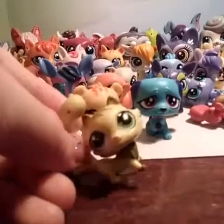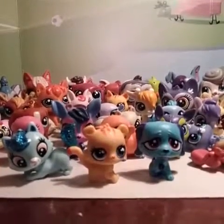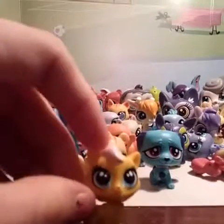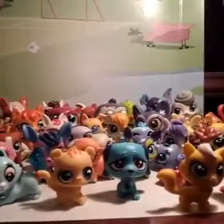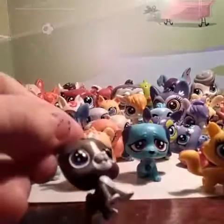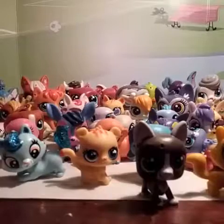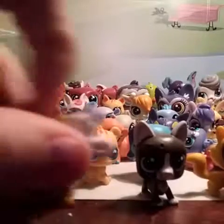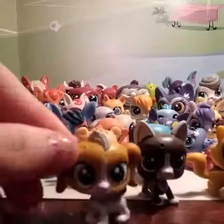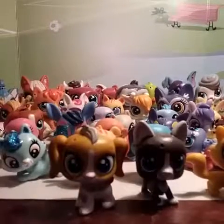My favorite cat — I'm gonna put her over here. I have this cat right there. This one is like one of my favorite puppies — it's like a Boston Terrier or a bulldog or something. This one kind of reminds me of my puppy dog. She's white and yellow, like a little beagle, and that kind of reminds me of a beagle.